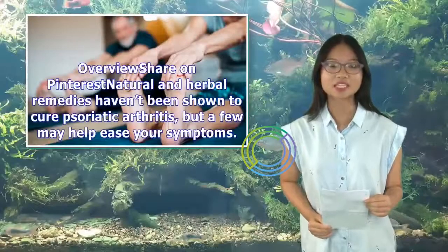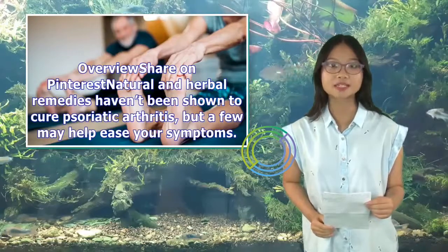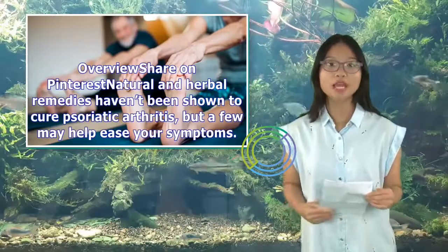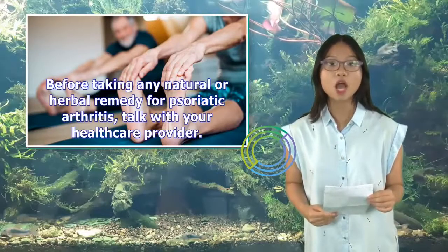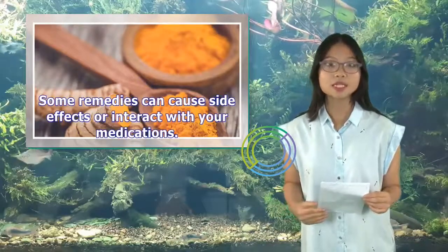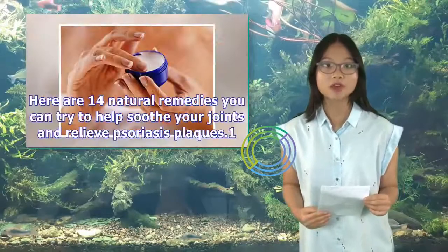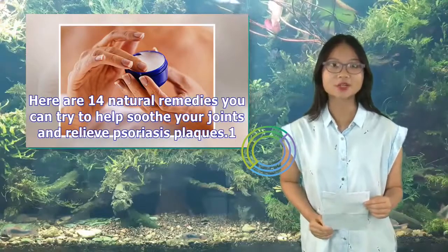Natural and herbal remedies haven't been shown to cure psoriatic arthritis, but a few may help ease your symptoms. Before taking any natural or herbal remedy for psoriatic arthritis, talk with your health care provider. Some remedies can cause side effects or interact with your medications. Here are 14 natural remedies you can try to help soothe your joints and relieve psoriasis plaques.